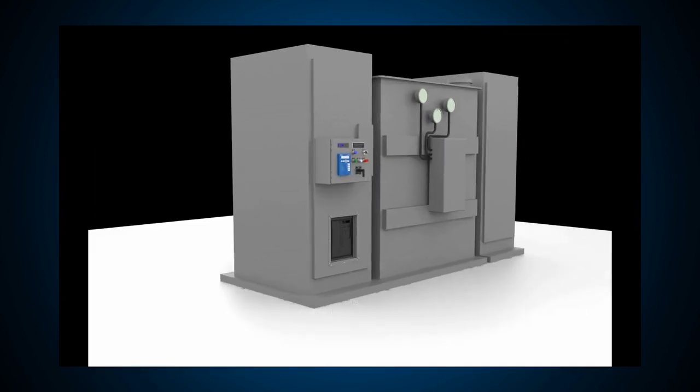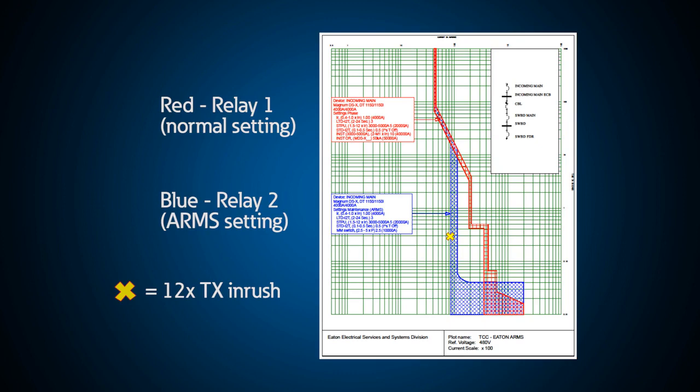Since the breaker has two protective devices that can trip it, one is set as it normally would to overcome the 12 times inrush current for the transformer, and the other is connected to the transformer's secondary CTs.